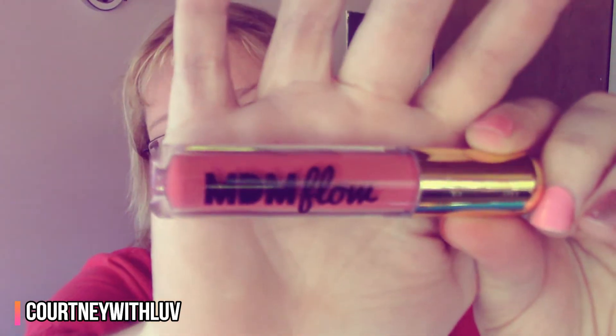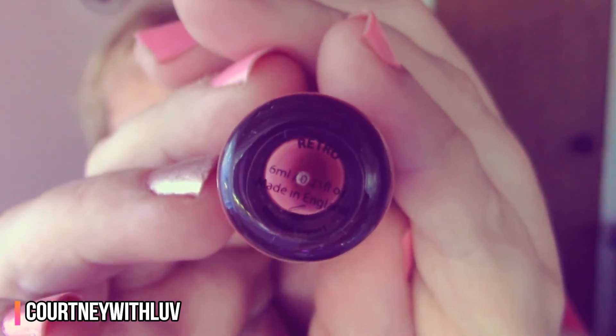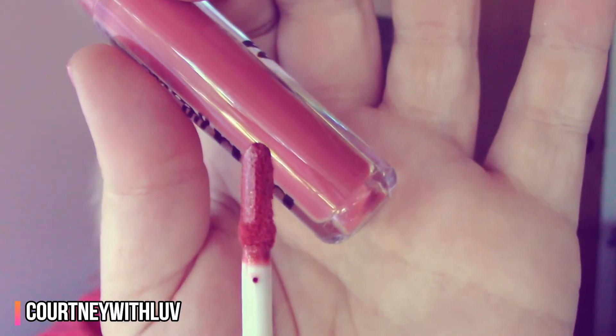The first thing I pulled out of the bag is this MDM Flow — I've never heard of them before. It's a liquid lipstick in the color 'Retro,' six milliliters, made in England. The packaging is kind of cute. I just put it on my lips and it's a really pretty color — I definitely like it. It's a matte liquid lipstick and it's starting to dry down. Right now it's still got a little sticky feeling around the corners of my mouth, but hopefully that will dry down as I continue with this video.